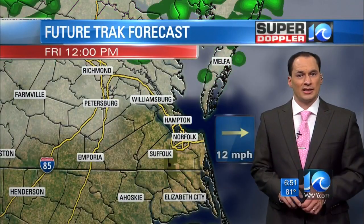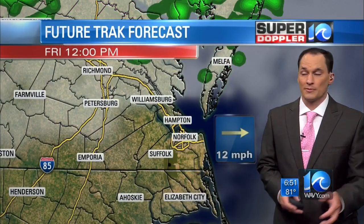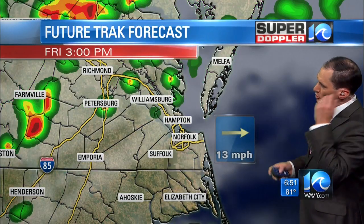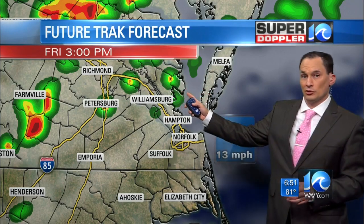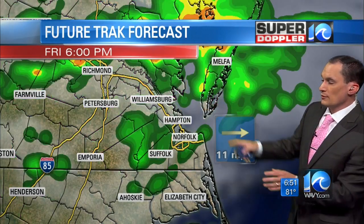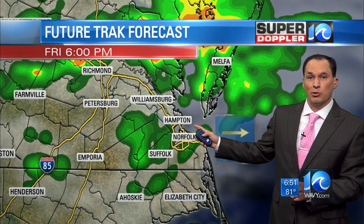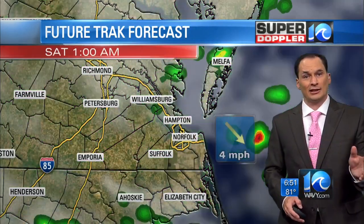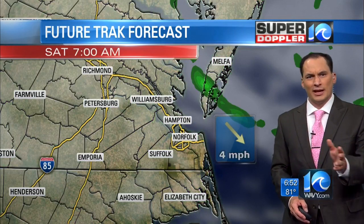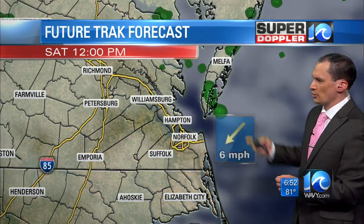FutureTrack shows partly cloudy skies this morning with a couple of stray showers. This afternoon, scattered showers and thunderstorms develop — things really pick up around 2 to 3 o'clock and even more so around 5, 6, 7 o'clock. Heavy downpours are possible along with some strong gusty winds, and that continues until about 9 to 11 o'clock tonight. After that, things settle down with just a few stray showers into tomorrow morning.